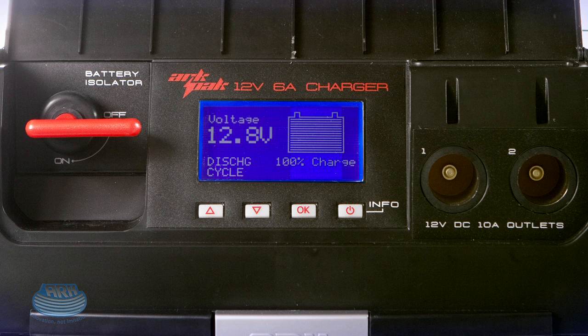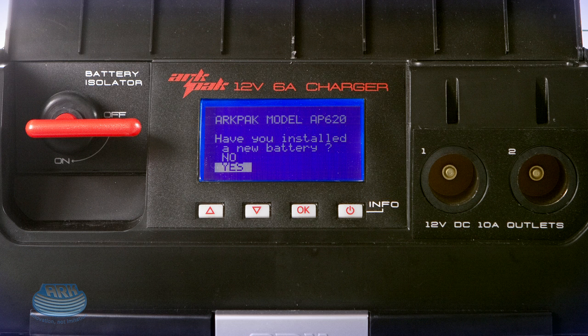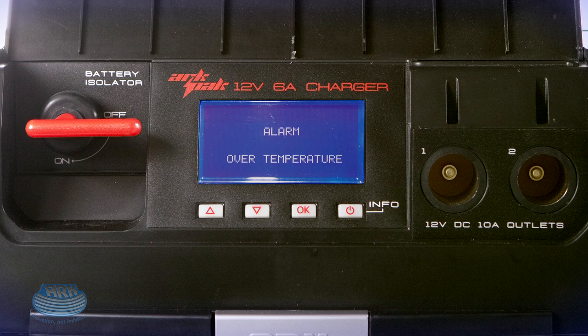It also guides you through the new battery setup process, remembers everything about your last battery, and will even warn you if there's something wrong with the battery you're using.